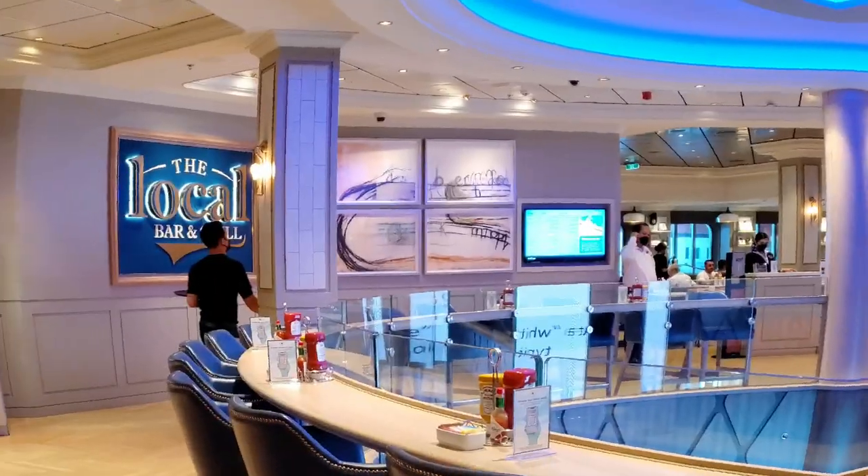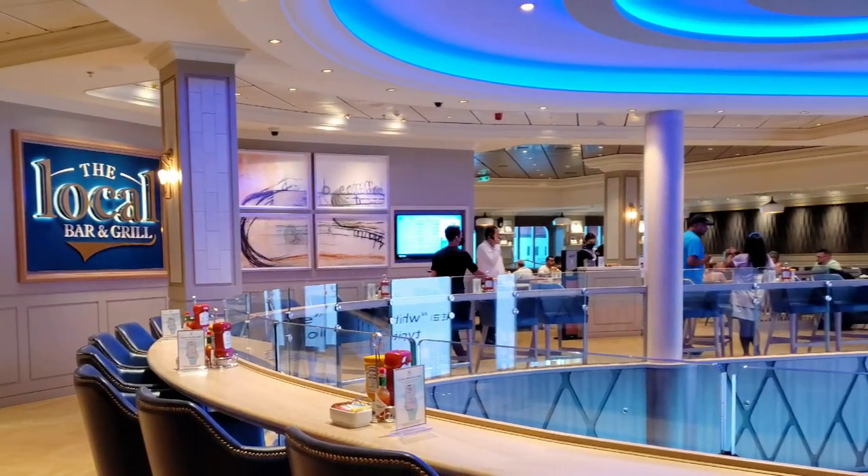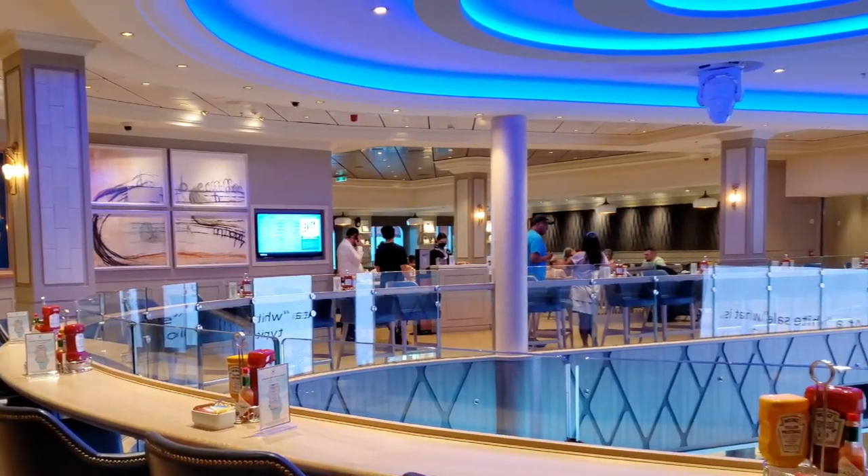Coming in at number five is dress code. Now you may have heard that Norwegian is all about freestyle dining, which means that you can eat at any time you want, but it doesn't mean that you can wear anything you want. I found that out the hard way on my last cruise where I went to one of the sit-down restaurants for lunch and they said I couldn't go in because I was wearing a tank top. So don't make the same mistake as me.